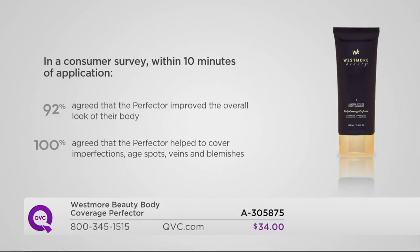You guys did studies — 92% said it improved the overall look of their body. 100% said it helped to cover any imperfections: age spots, veins, blemishes, you name it. 100% — how many times do you ever get that number? They have a star on the Hollywood Walk of Fame. This is Hollywood-grade coverage.